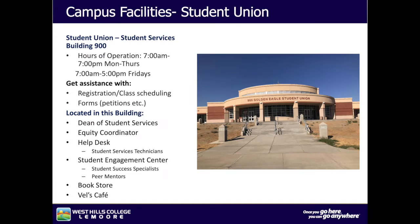The Student Union is the newest building on our campus, located behind the Administration Building. Hours of operation are from 7 a.m. to 7 p.m. Monday through Thursday, and 7 a.m. to 5 p.m. on Fridays. You can get assistance with registration and class scheduling. Forms such as petitions are available here. Located in this building are the Dean of Student Services, the Equity Coordinator, the Student Help Desk, Student Services Technicians, the Student Engagement Center with Student Success Specialists and Peer Mentors, the Bookstore, and Ville's Cafe.